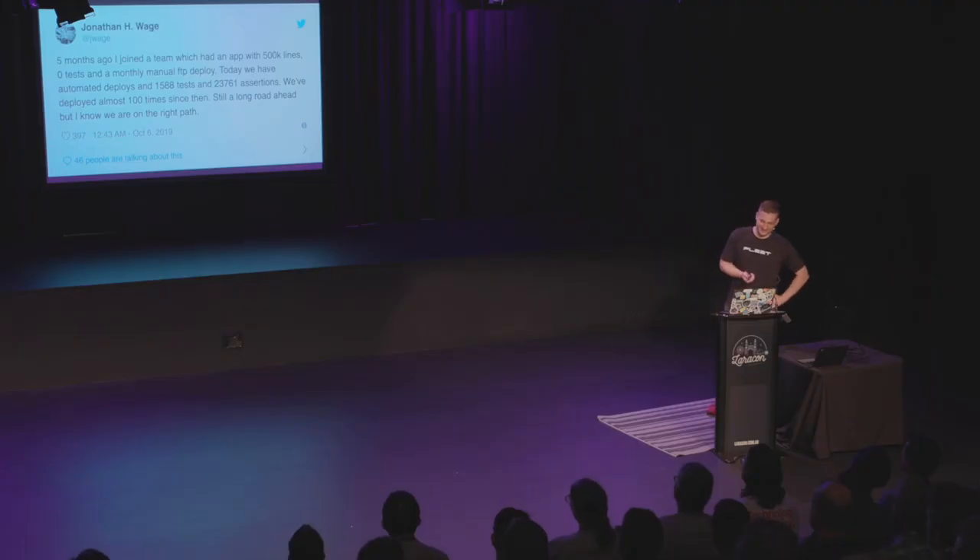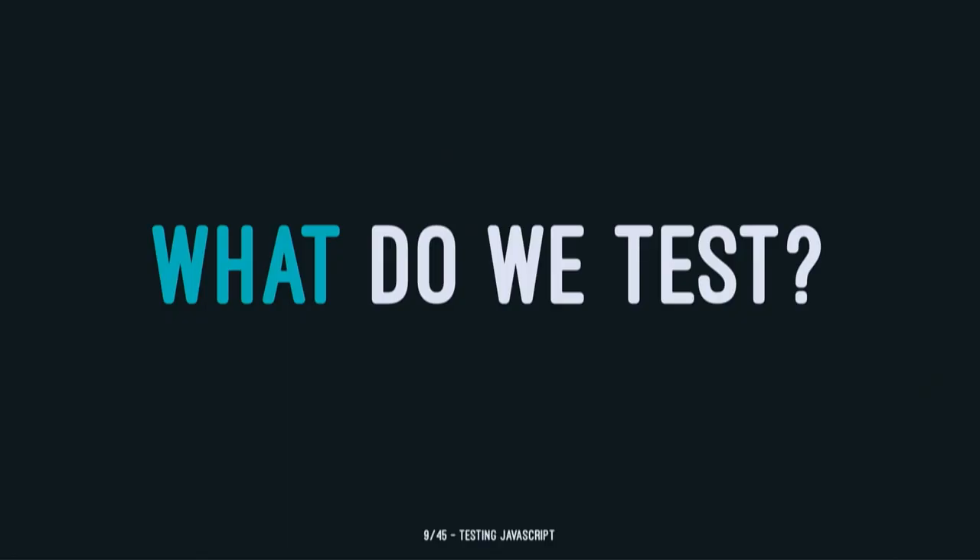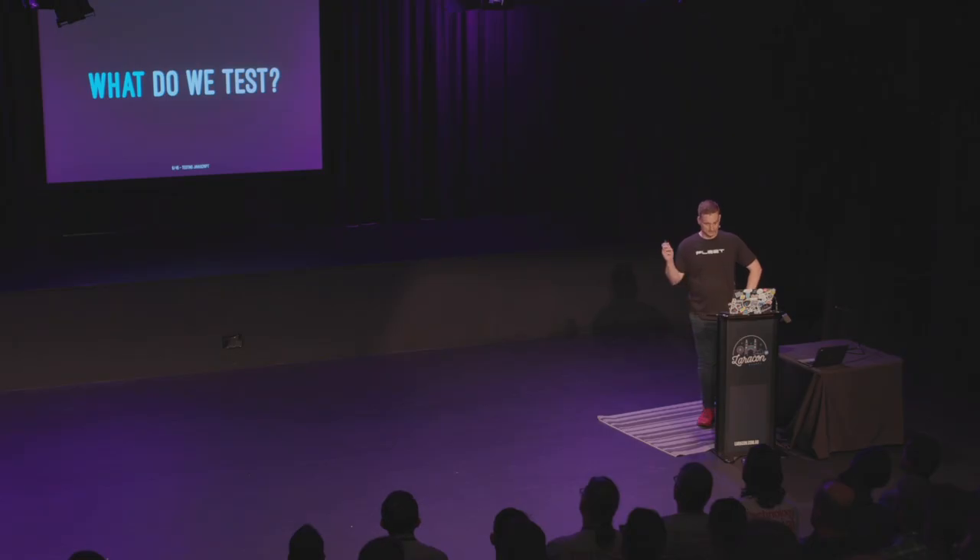If you've ever worked somewhere that had low test coverage and not great deployment processes, you probably understand the difference if you've then built that up to a really robust testing pipeline. It makes a world of difference and you stop hating work. So what do we test? This is massive opinion territory and it's been covered to death. People write books and give talks about this all the time, so we're just going to skim through it and then get stuck into the good stuff.